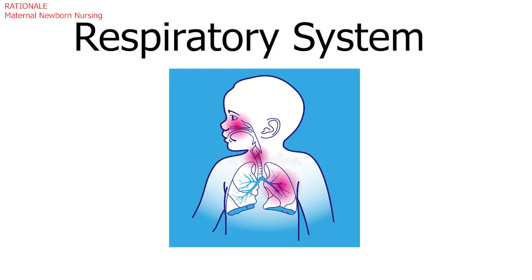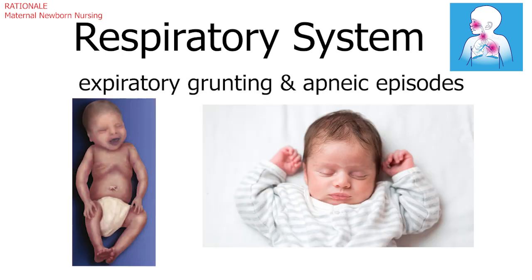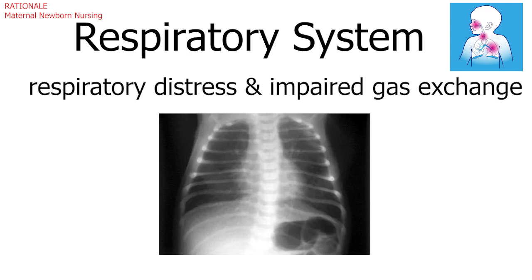For the respiratory system, the relevant client findings that would most concern the nurse are the newborn's expiratory grunting and apneic episodes, because they indicate respiratory distress and impaired gas exchange.